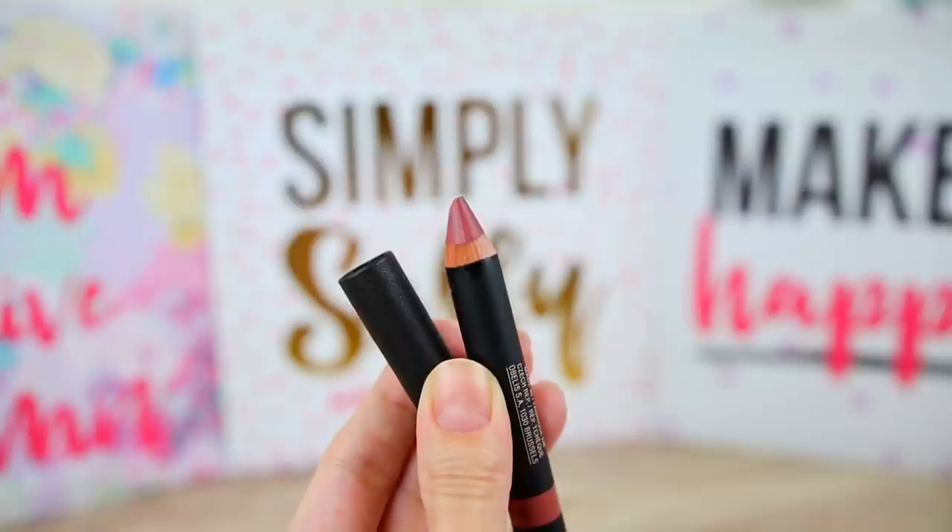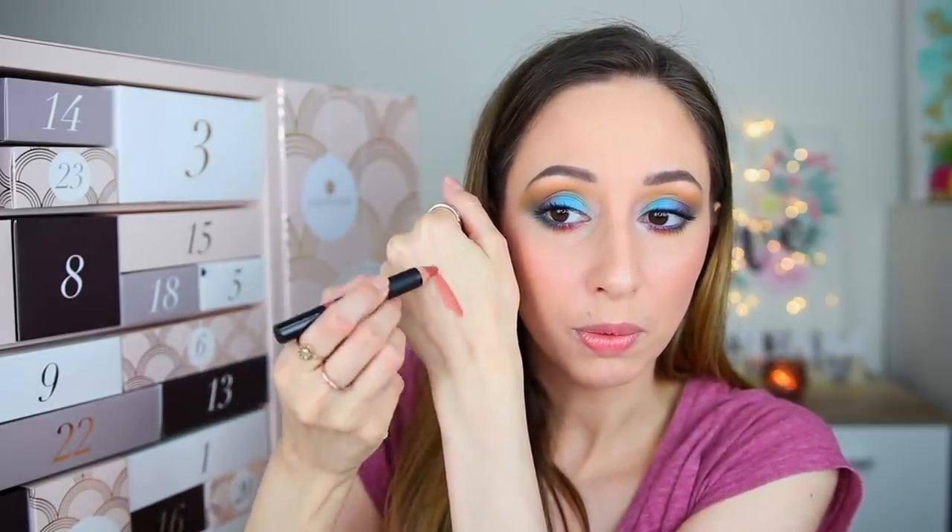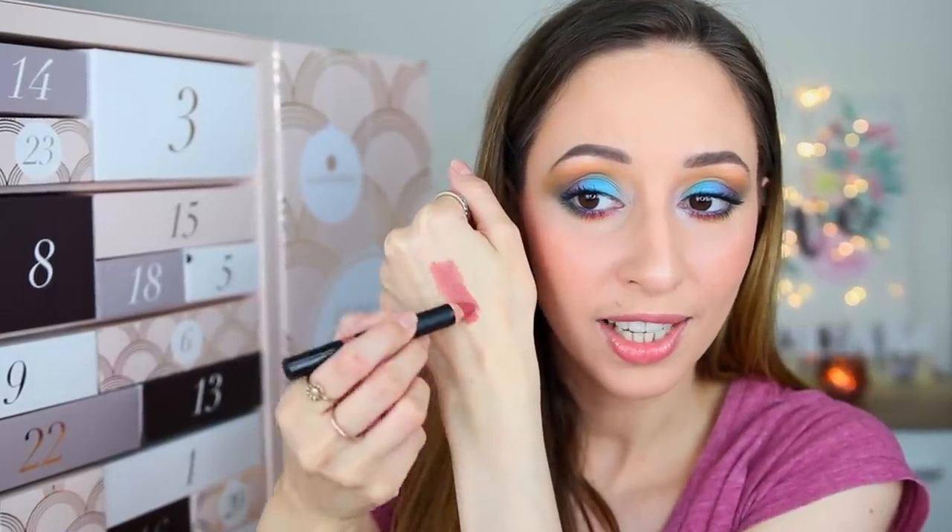Box number seventeen is by the brand Nude Sticks — the Lip and Cheek Pencil in the shade Mystic. It's very creamy. On me it will work as a lip product; I'm not sure it'll work perfectly as a blush because it's a little dark, but maybe with a small amount it could work. It is a little bit sticky so you may need to set it with another blush or powder.